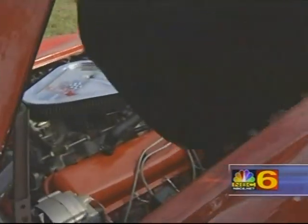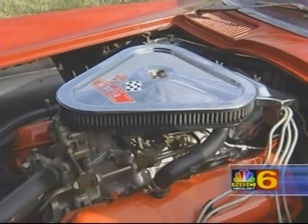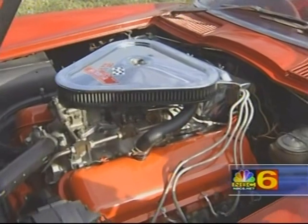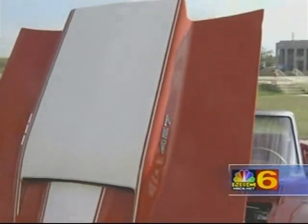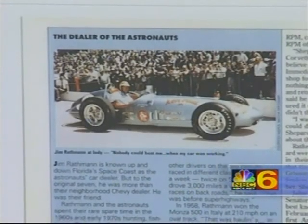We're going to be looking at the high compression 427 engine. It has a special camshaft with solid lifters, and they rated it around 435 horsepower at 6,200 RPM — but it was closer to 500. Incidentally, this car was delivered in Florida, in Melbourne, by Jim Rathman, a race car driver and a friend of mine since 1958.